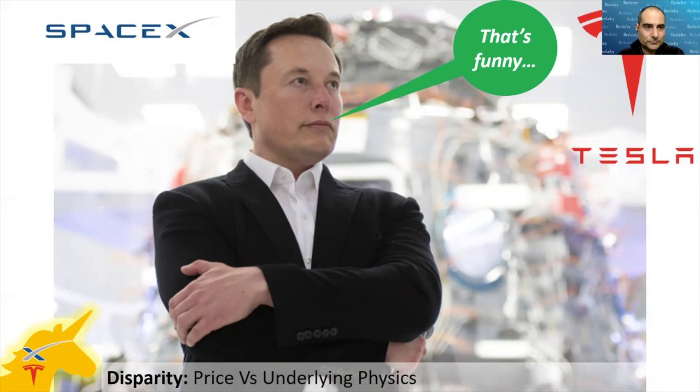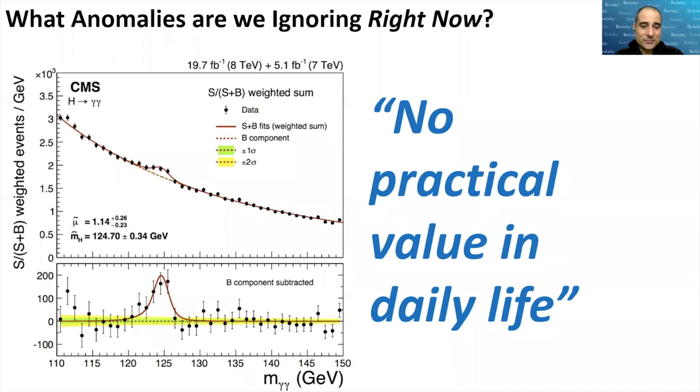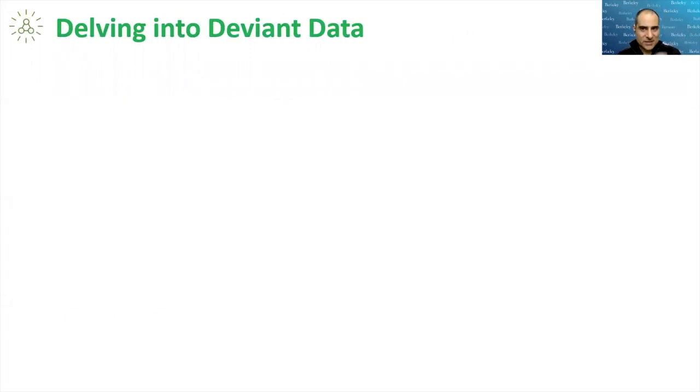Simply by understanding the dichotomy between two things — what anomalies might we be ignoring right now? Here's just one example: this is the very first evidence of the Higgs boson, which is what gives mass its mass. It was said to be of no practical value in daily life. But here's the thing: if the Higgs field gives particles mass, and if it's possible in the future — hundreds of years from now — to eliminate the Higgs field, maybe it eliminates mass, and maybe that means interstellar travel becomes possible. This is something right in front of us that we might be ignoring.